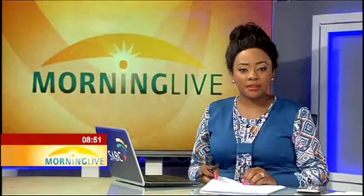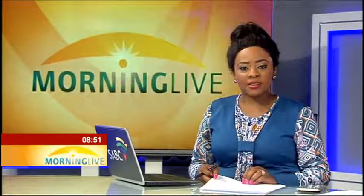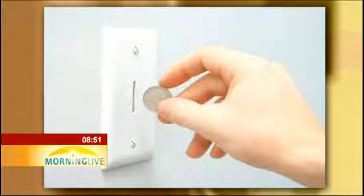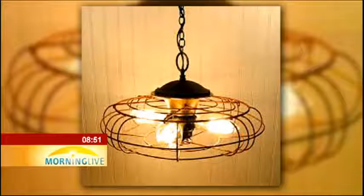Save money on electricity bills by switching off all appliances when leaving the house. The energy provider says even the smallest appliances that are not unplugged consume energy. Consumers should not just change their mindsets for the festive season but also for the future, as South Africans should prepare themselves for a possible inflation increase in electricity tariffs over the next three years. Joining us to talk about this is Alan Matthews, the spokesperson for Energy Partners.